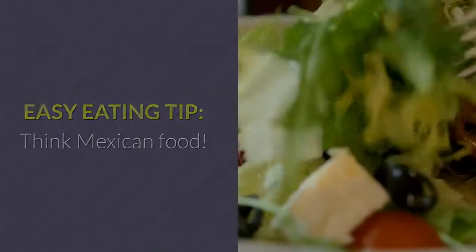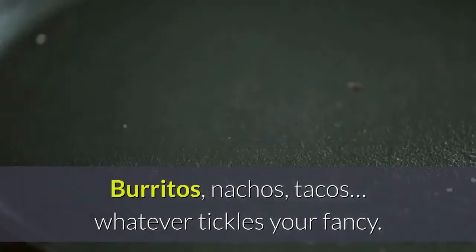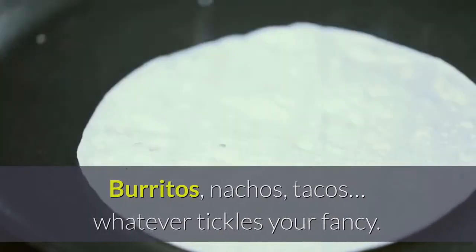Easy eating tip: think Mexican food — burritos, nachos, tacos, whatever tickles your fancy.